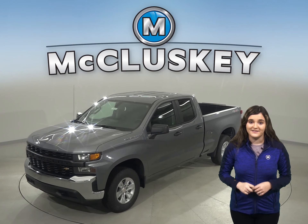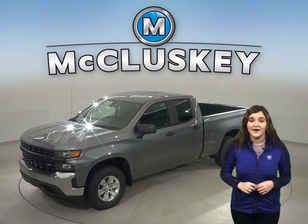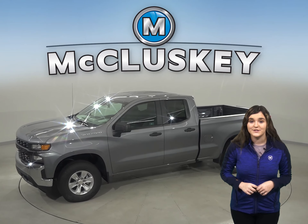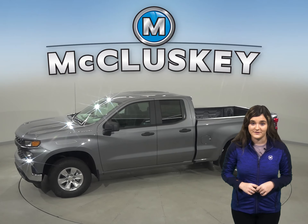The 2020 Chevrolet Silverado is here and can be customized to be your perfect truck, especially when compared to the 2020 Ford F-150.